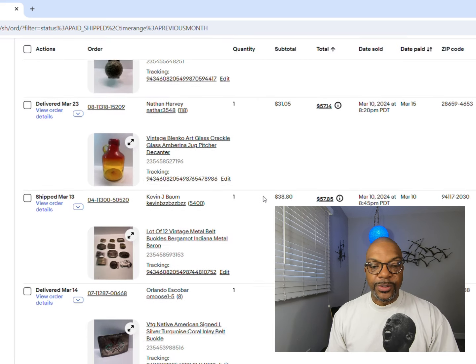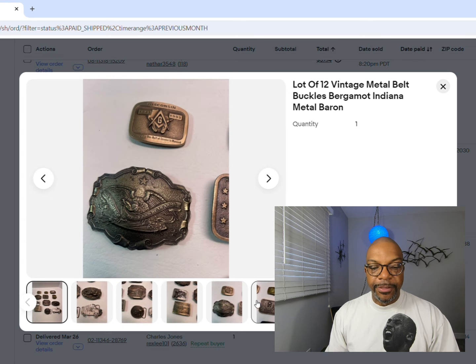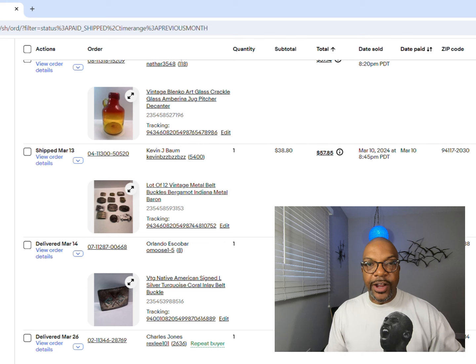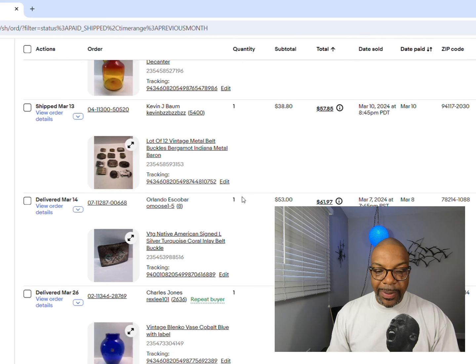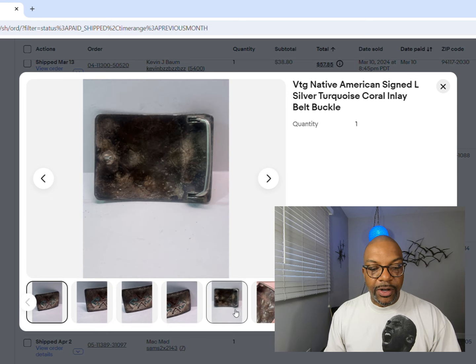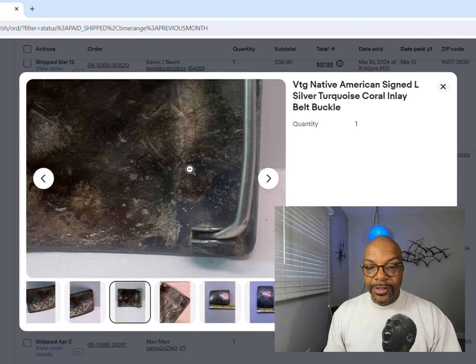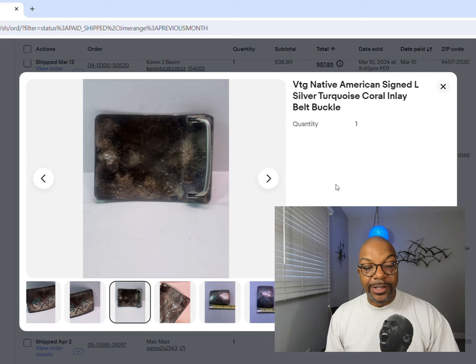Next up is a Blenko decanter in stunning Amberina color - I love that yellow to orange to red fade, that's what they call Amberina. $31.50 for that. A lot of brass belt buckles - I pulled the firefighter ones and sold those locally since a lot of firefighters shop with me. The rest I put in a lot and got $38.80. I also pulled one out separately - a Native American belt buckle, signed, with coral and turquoise inlay. We got $53 for that belt buckle that was in a box with others. Pay attention to belt buckles - you're going to hit a home run one of these times.